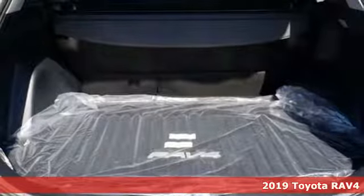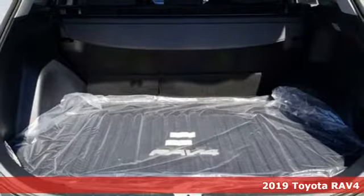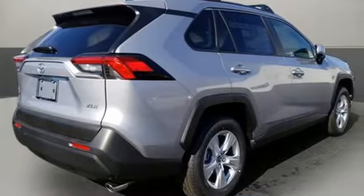When you're looking for comfort, convenience and quality, you think Toyota. It's equipped for all your driving needs and wants.